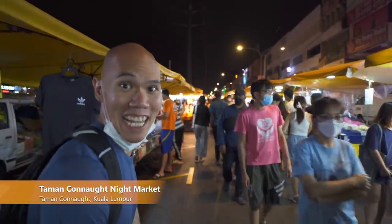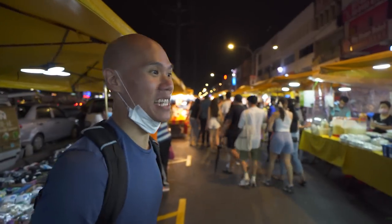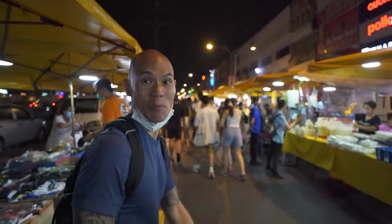Wow, so we just got in and it's already packed with people, and there are so many stalls to check out. Looks like there's lots of interesting food we can already see.